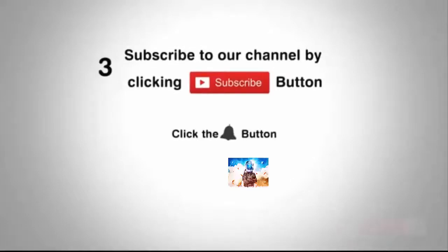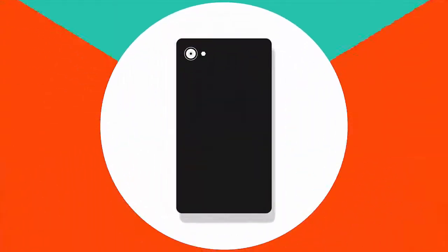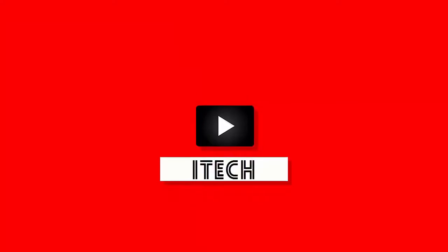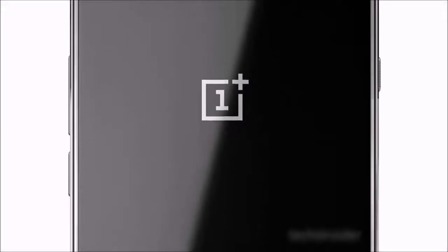Subscribe to our channel by clicking the subscribe button, click the bell button, and enjoy the latest uploads from our channel. Product videos and breadcrumbs of information trigger great volumes of interest, so we reckon you are going to like what you are about to see.